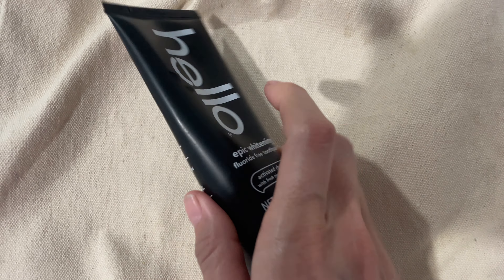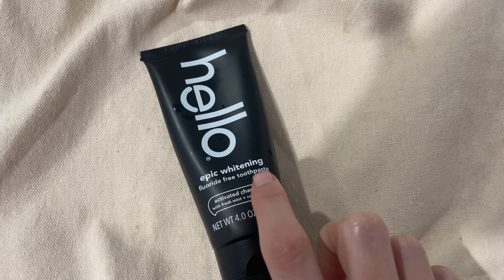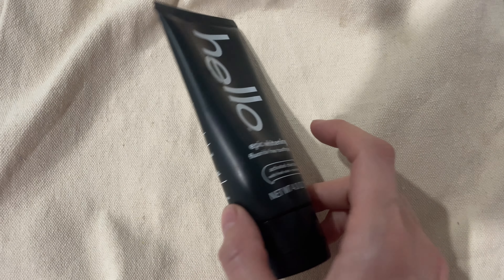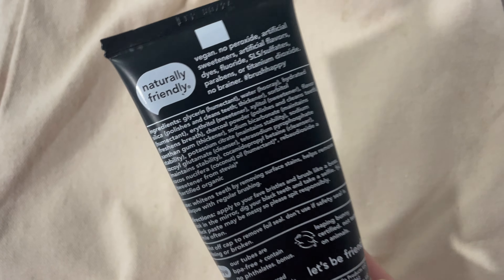Today I want to do a review of Hello Epic Whitening Fluoride-Free Toothpaste Activated Charcoal. It is an amazing product. It really, really, really does what it says. It will whiten your teeth naturally.